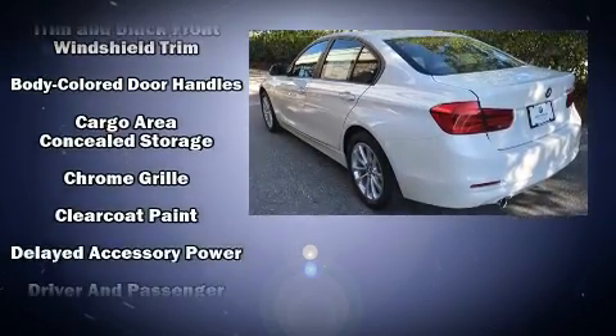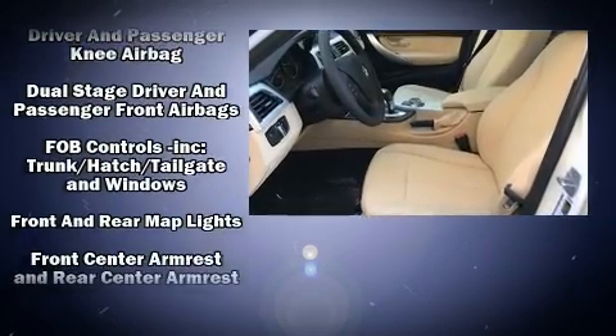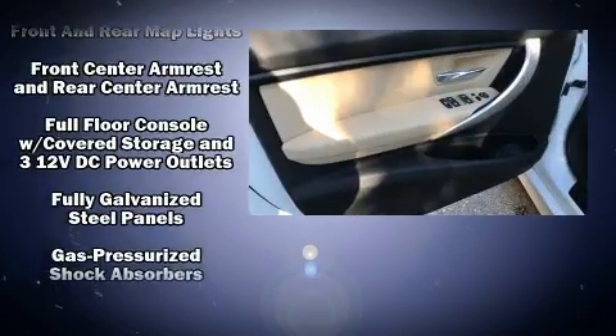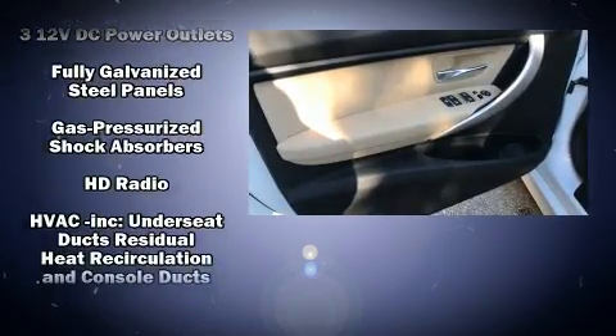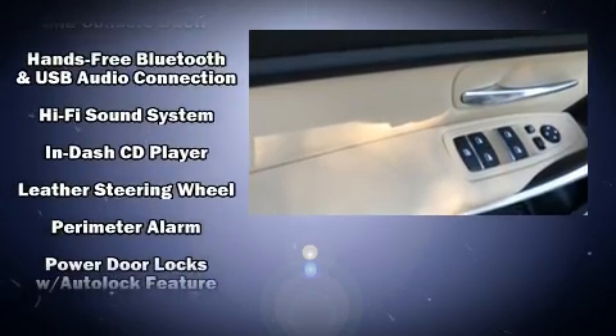BMW ensures the safety and security of its passengers with equipment such as dual front impact airbags with occupant sensing airbag, traction control, a security system, and four-wheel disc brakes with ABS.